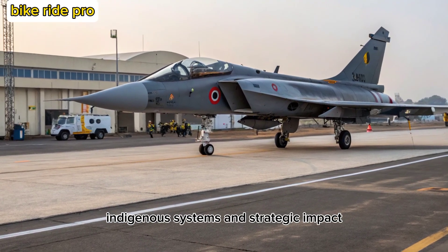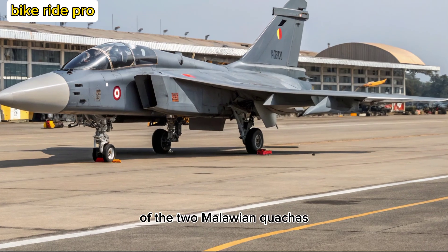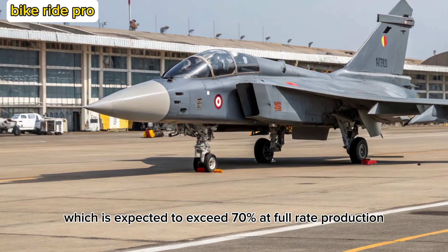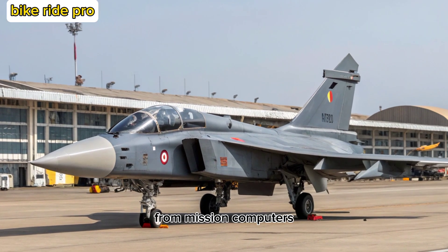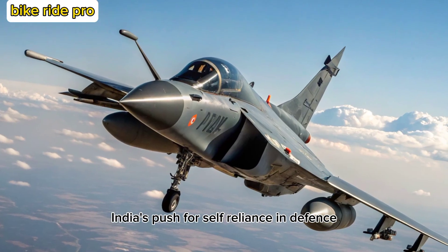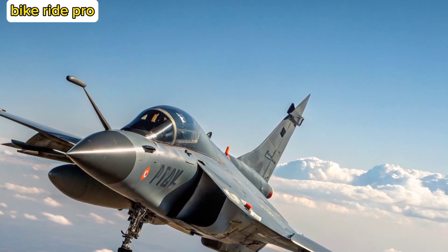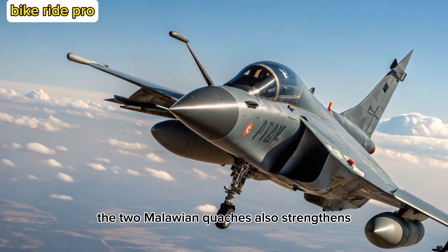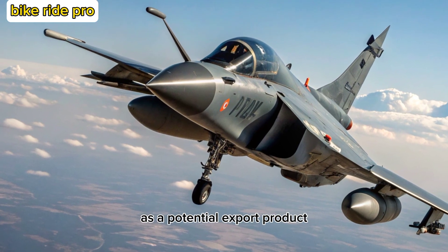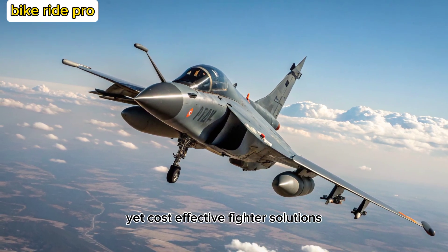One of the standout features of the MK-2 is its indigenous content, which is expected to exceed 70% at full rate production. From mission computers to electronic warfare systems and radar, India's push for self-reliance in defense technology is clearly visible. The MK-2 also strengthens India's position in global defense markets as a potential export product, particularly for nations seeking reliable yet cost-effective fighter solutions.